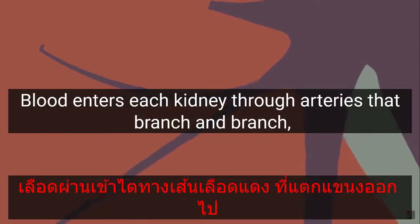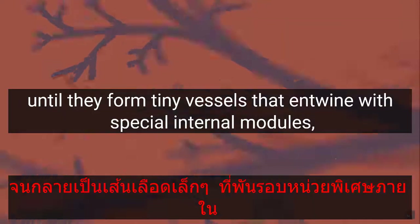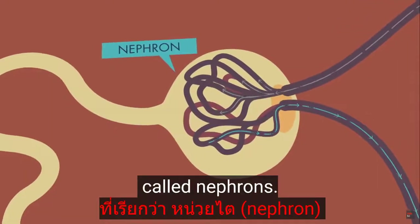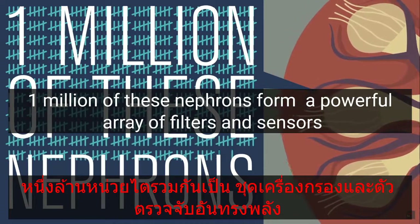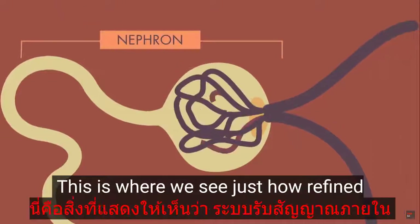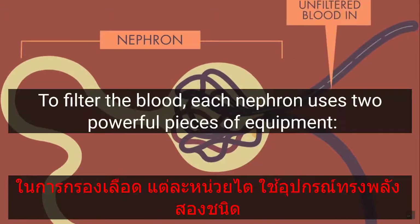Blood enters each kidney through arteries that branch and branch until they form tiny vessels that entwine with special internal modules called nephrons. In each kidney, one million of these nephrons form a powerful array of filters and sensors that carefully sift through the blood. This is where we see just how refined and accurate this internal sensing system is.